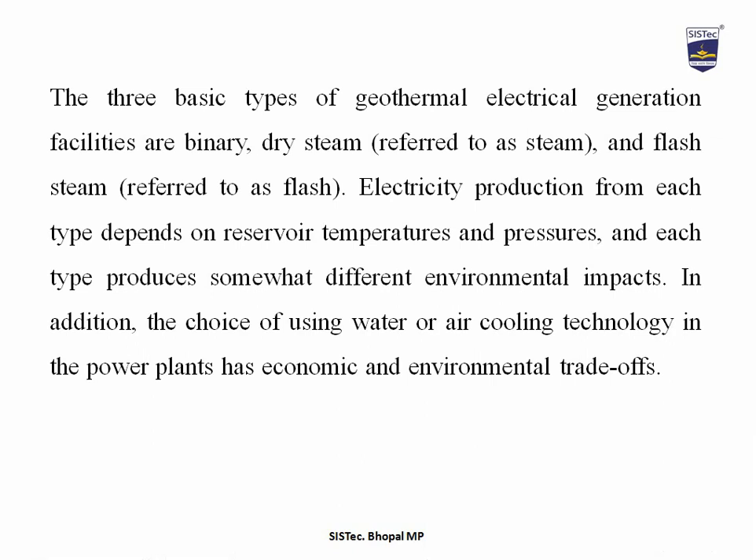The three basic types of geothermal electric generation facilities are binary, dry steam, and flash steam. Electricity production from each type depends on reservoir temperature and pressure, and each type produces somewhat different environmental impacts. In addition, the choice of using water or air cooling technology in the power plant has economic and environmental trade-offs.